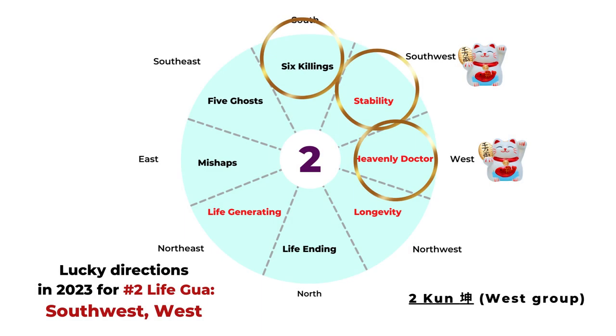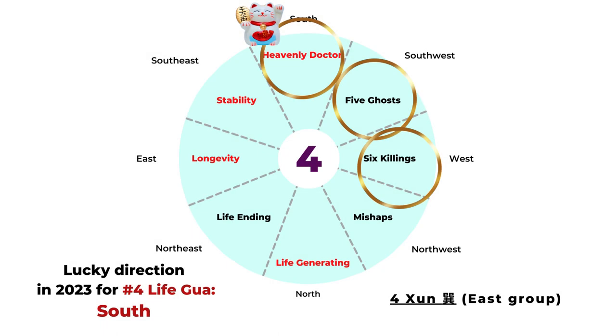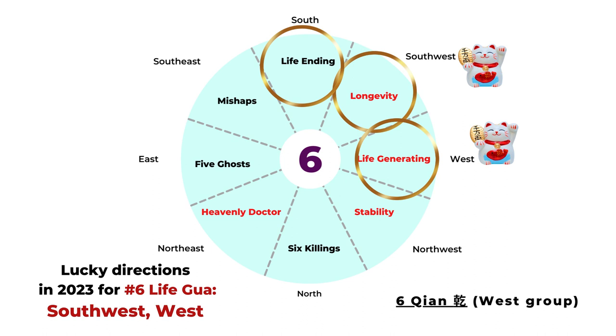If your Life Gua is number two, from the overlay of the Flying Star chart and the Ba Zai chart, the Southwest is your stability direction and the West is your heavenly doctor direction — so those two are very auspicious for you in 2023. For Life Gua number three, the best direction is South — you have a life generating star there. For Life Gua number four, your best direction is also South — you have the heavenly doctor star, which is related to health and happy relationships.